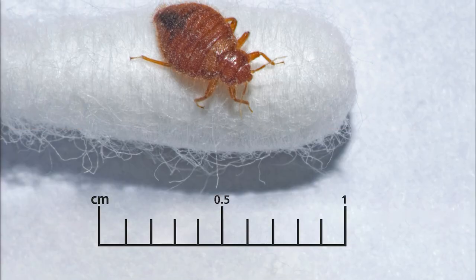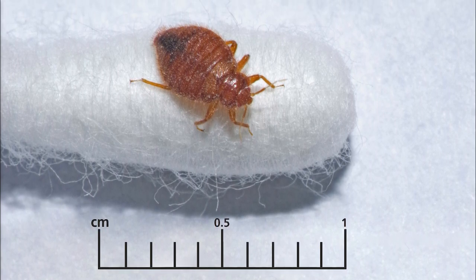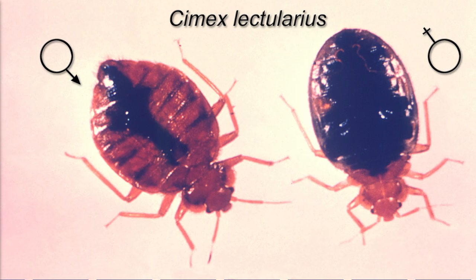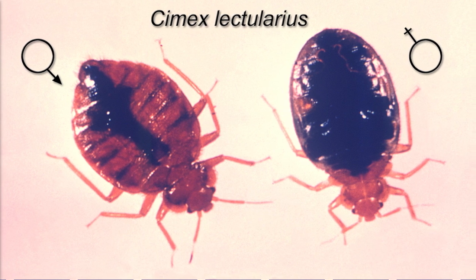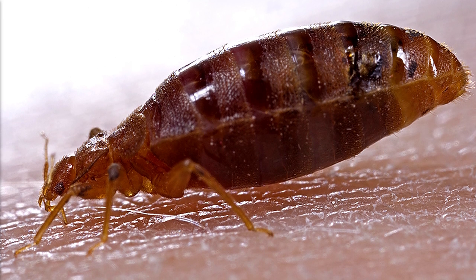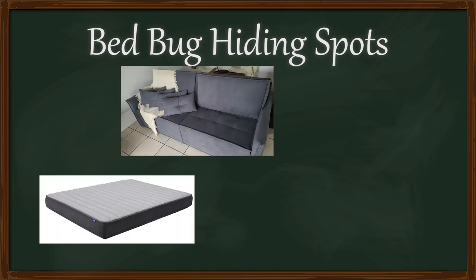Bed bugs are brown, oval-shaped insects. They range in size between 1.5 mm to 7 mm, depending on their age, sex, and whether the bug in question has fed recently. When they do feed, which takes about 5 to 10 minutes, their bodies fill up with blood like a balloon, which also makes them turn red. When they are not full of blood, bed bugs tend to be small and flat, which lets them hide in crevices of your mattress, your furniture, and even your walls.